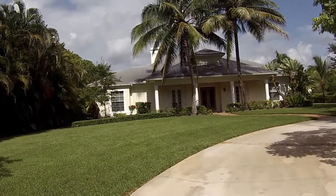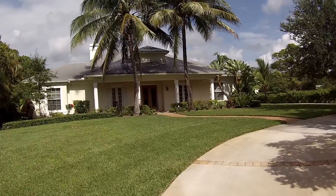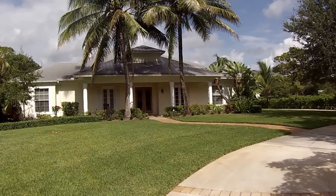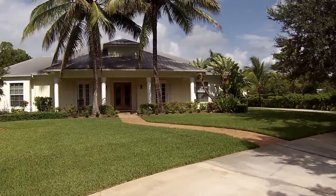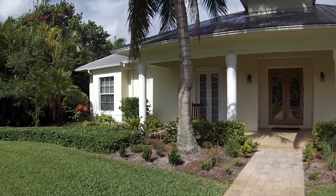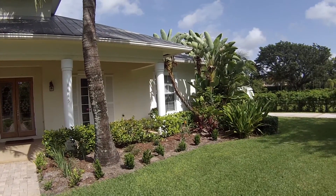We're here in Palm Beach Gardens, Florida, and we're selling this beautiful three bedroom plus den, three and a half bath home with three car garage. We have a beautiful front porch with elegant palm trees and tropical landscaping.